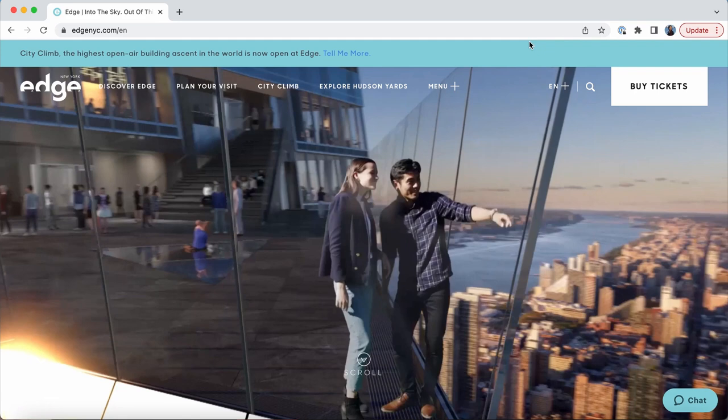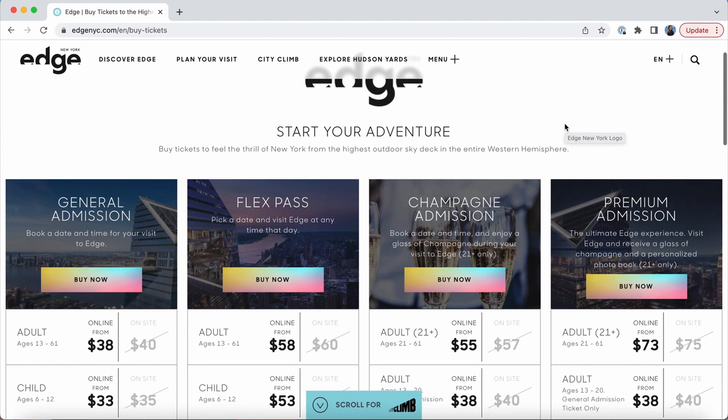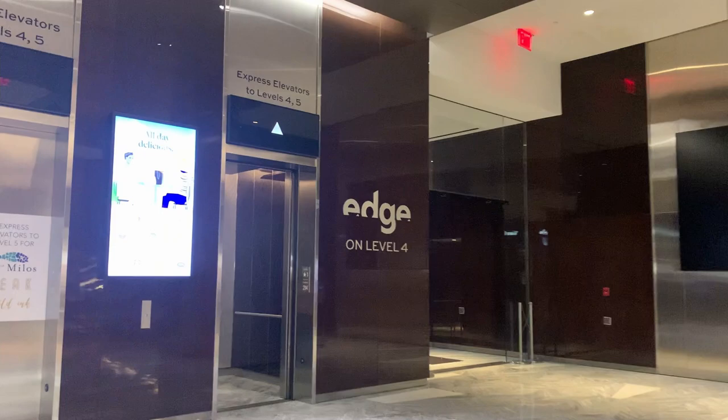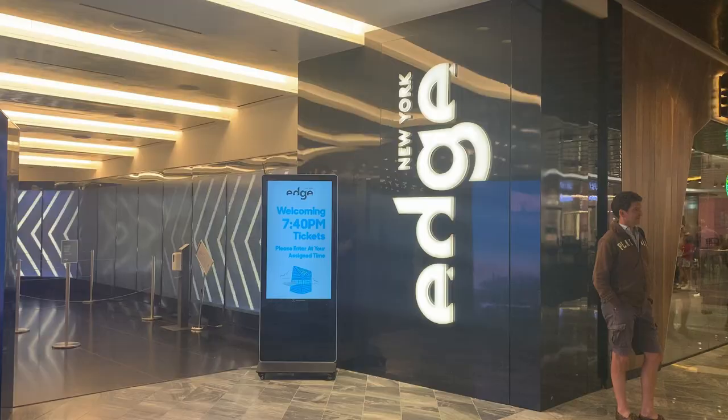To keep this comparison fair I got the cheapest general admission ticket for about $40. If you wanted to upgrade you could pay extra to visit the Edge at sunset, to get a glass of champagne during your visit, and more. To find the entrance, go through the Hudson Yards shopping mall and take the elevator to the fourth floor. Make sure you come at the time listed on your ticket because they did seem pretty strict about timing.